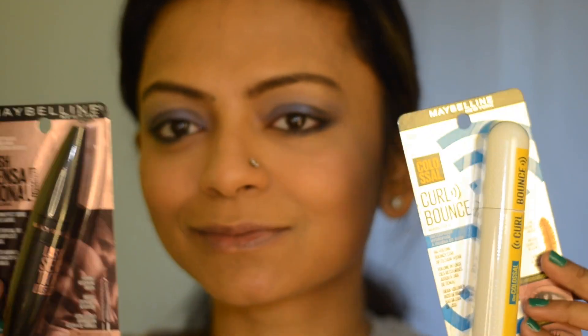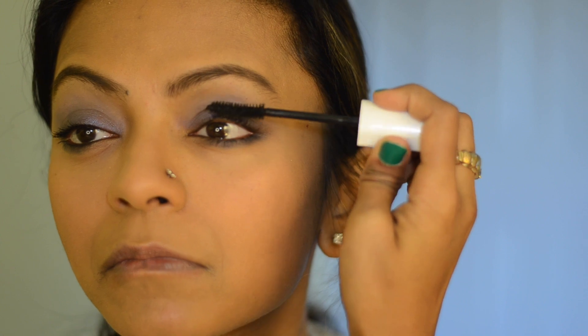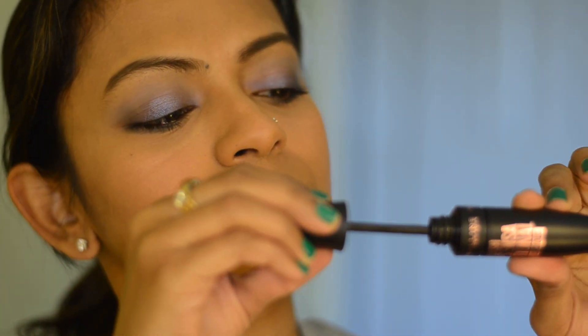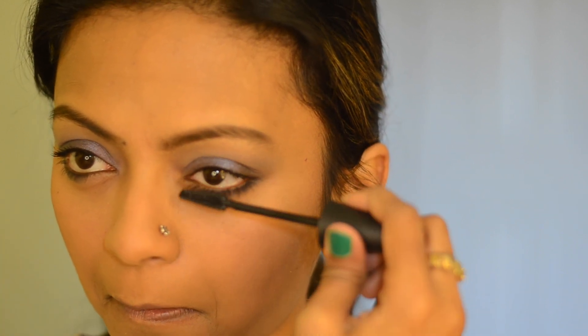I'm going to apply two mascaras today. The first is the Maybelline Curl Bounce Waterproof Mascara on my upper lashes, followed by the Lash Sensational Luscious Mascara — I love the wand, by the way — which I'll apply on my lower lashes. The upper one is waterproof and the lower one is washable.